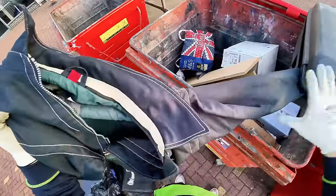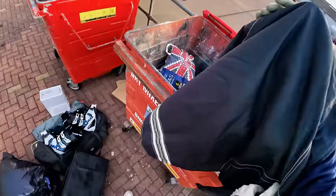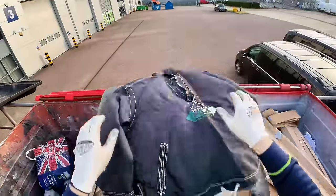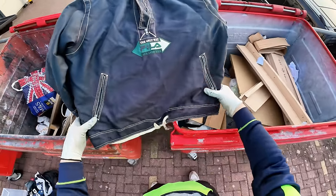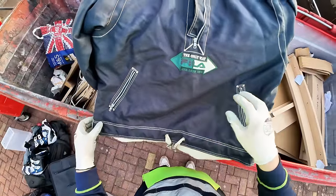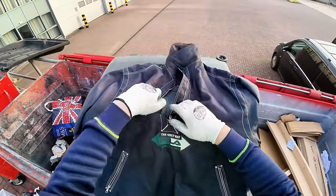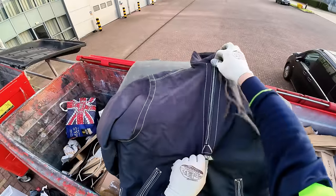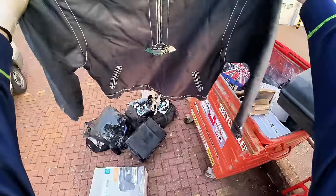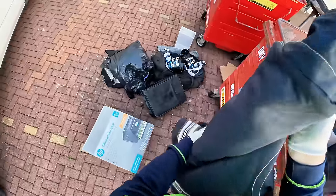What's this one? Fela. Wow look how retro that is mate, that is proper retro. Fela, the only way. We're gonna take that - that could have some value. I've never seen anything like that before.